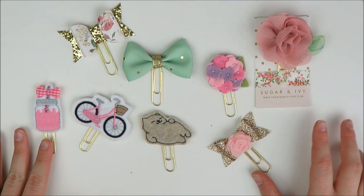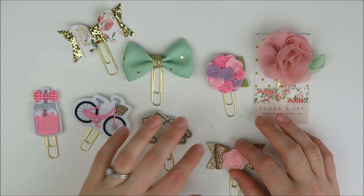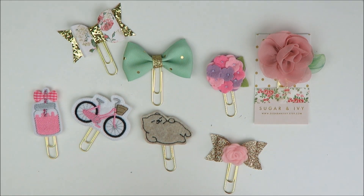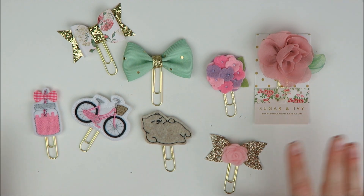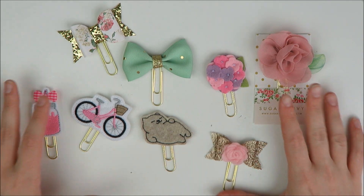Christina, when I see you at happy hour next week, I'll definitely bring you your clip because it cracks me up. So that is everything from Sugar and Ivy. I just think her stuff is really, really cute and I'm definitely going to keep an eye on her in the future. Once you get over the stress of trying to navigate her Etsy shop, she has some great stuff, so definitely check her out.